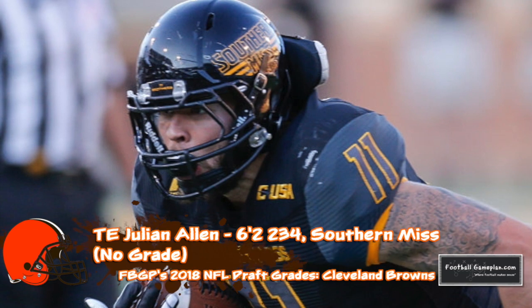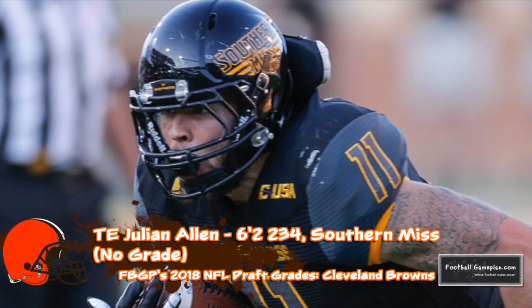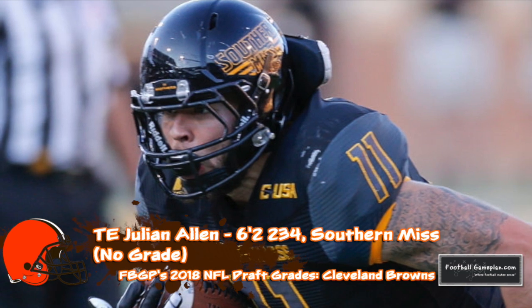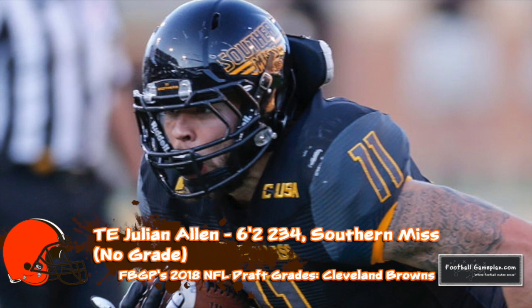Julian Allen out of Southern Miss intrigues me as well. He's a flex tight end that didn't get utilized a lot for whatever reason at Southern Miss, but he was able to impress enough on a tryout to get signed to go to minicamp. He is of the same skill set as David Njoku and Seth DeValve.